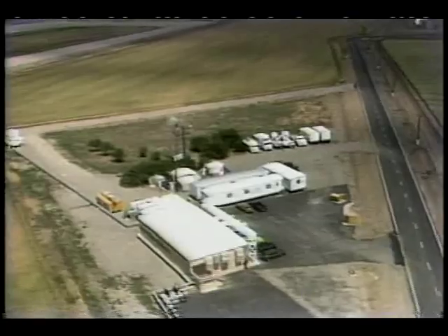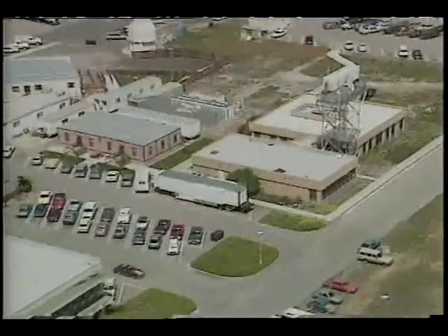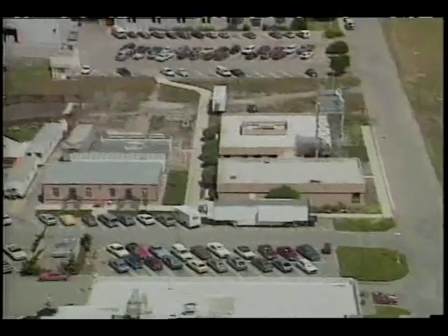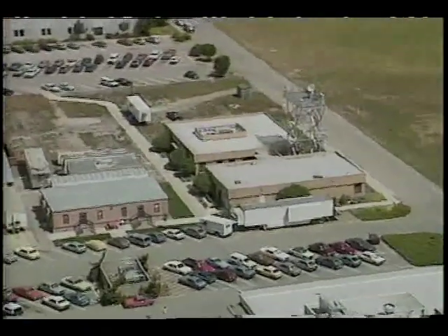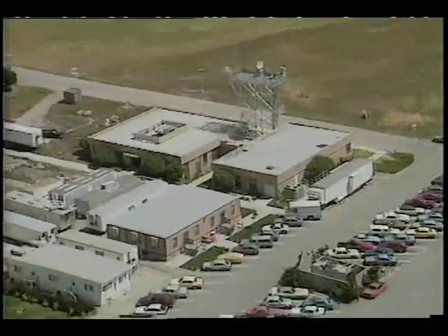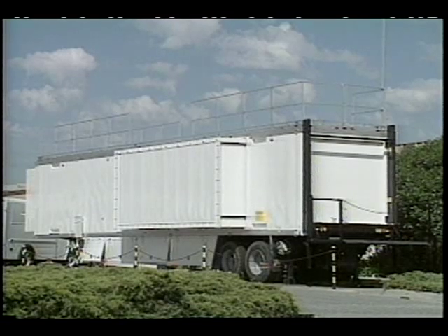Range versatility is giving researchers vast new capabilities and opening great new vistas in research flight testing. At the same time, sophisticated new research projects are demanding new capabilities of the range. There is a growing need to test experimental aircraft at remote locations. Engineers have answered this need by developing the Mobile Research Flight Test Support Capability, generally known as the Western Aeronautical Test Range Mobile System. Created for total adaptability, the mobile system can go virtually anywhere and get to work immediately on arrival. Its air ride suspension protects the delicate equipment inside during hauling, either over ground or by air.